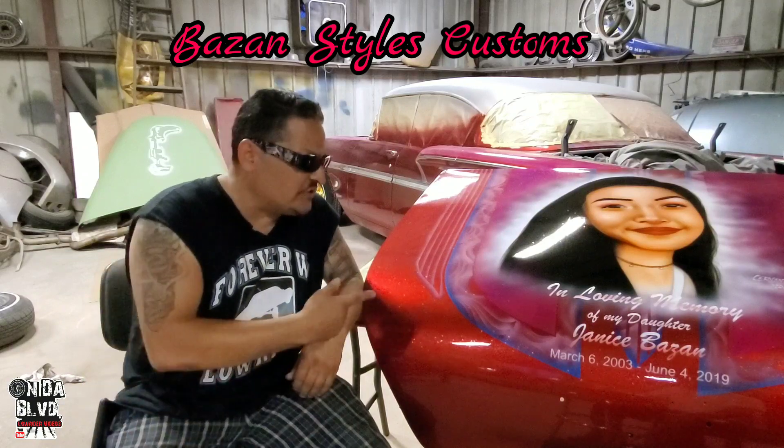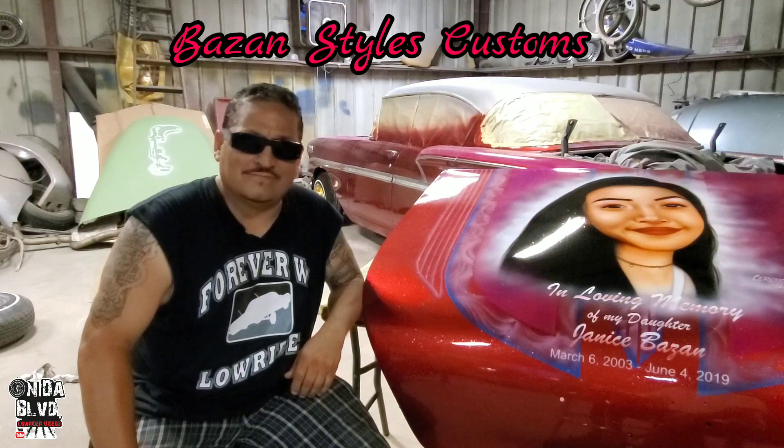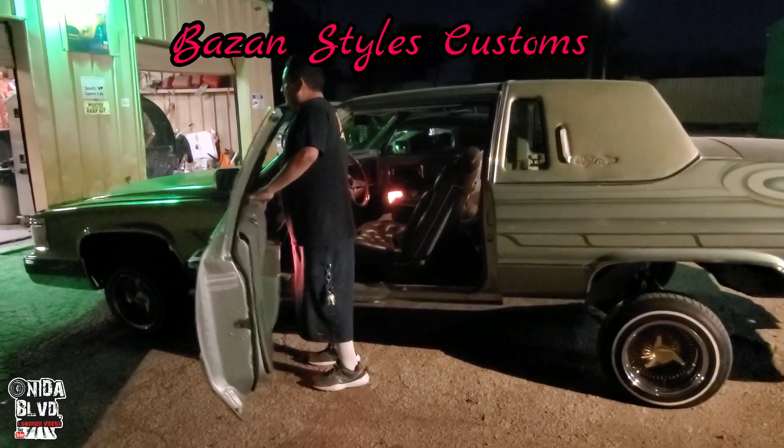I was doing airbrushing too. I was a good artist. I got into it honestly, man. I love it. I like the car.